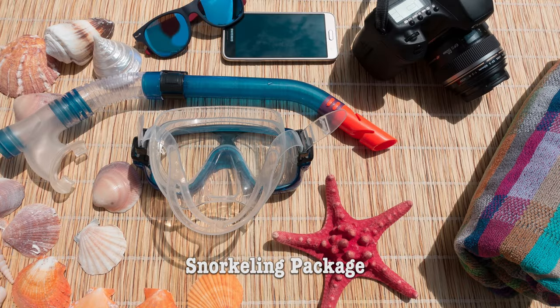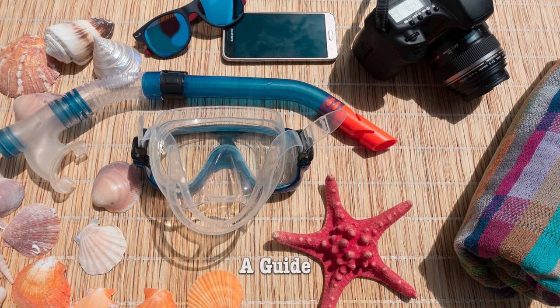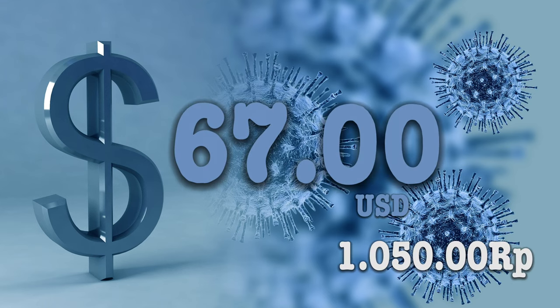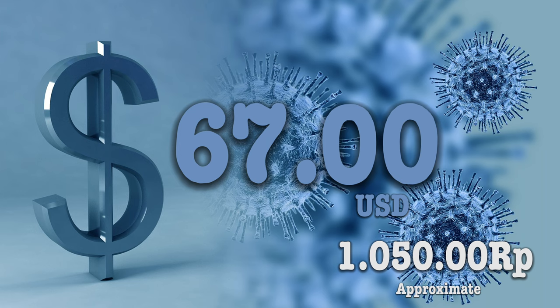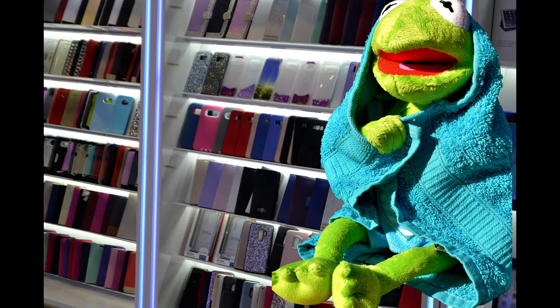When you buy a snorkeling package, it usually includes all the snorkeling equipment, a guided tour, a stop on Manjangan Island, and a snack or lunch. The cost is 1,050,000 rupiah, or approximately 67 US dollars. Tip: don't forget to bring your towel and a waterproof case.